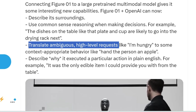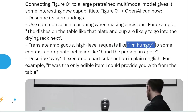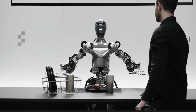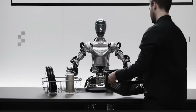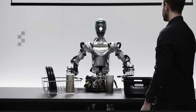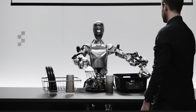It can also translate ambiguous high-level requests. Even I as a human sometimes have a hard time processing ambiguous requests. When asked 'Can I have something to eat?' the robot handed over the apple, then explained: 'I gave you the apple because it's the only edible item I could provide you with from the table.'